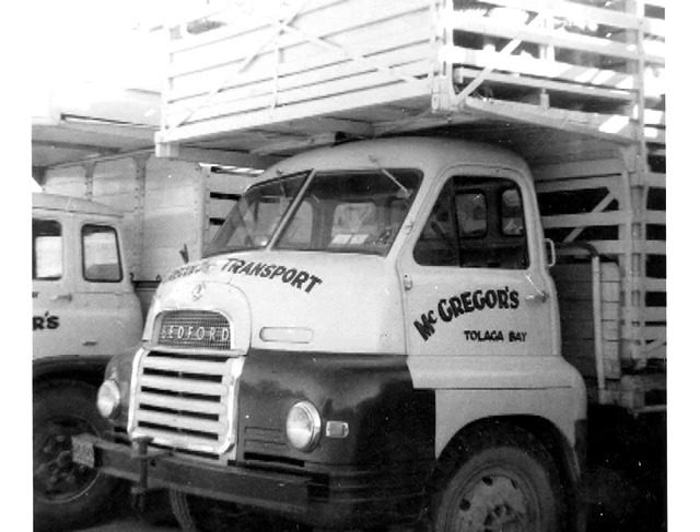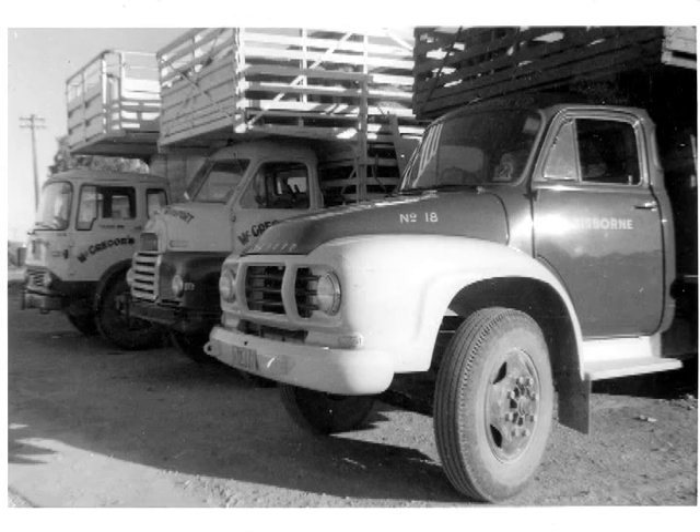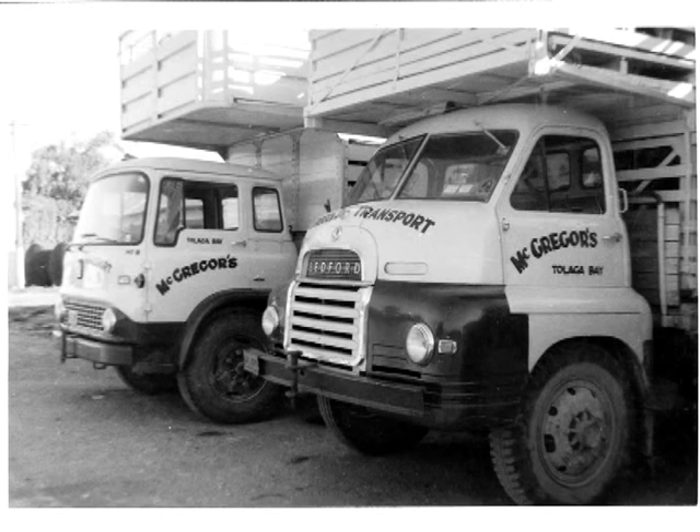Griggas Transport. This was taken at the Kaiti Freezing Works at the loading banks over there. Because living in Wainui Road, I always used to go around there and check the trucks out to see if there's anything come in. One of Gisborne Transport's there. TK Bedfords had just started to come on stream - they're real modern.